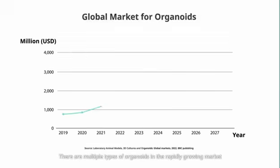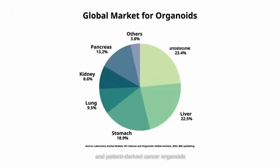There are multiple types of organoids in the rapidly growing market. Human intestinal organoids and patient-derived cancer organoids account for the biggest proportion. Yet a robust and well-defined respiratory organoid culture system is elusive.